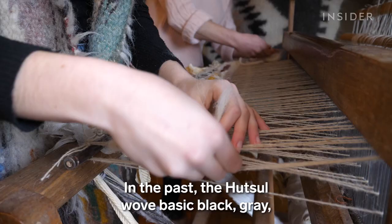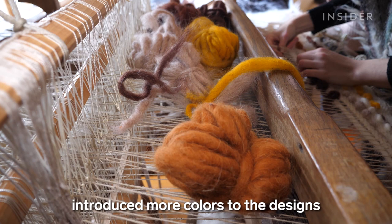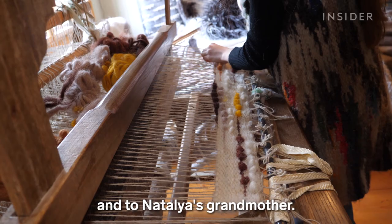In the past, the Hutsul wove basic black, gray, and white blankets for their own use. But in the 1920s, artist Paraska Karol Skribliak introduced more colors to the designs and passed the craft to others in the village and to Natalia's grandmother.